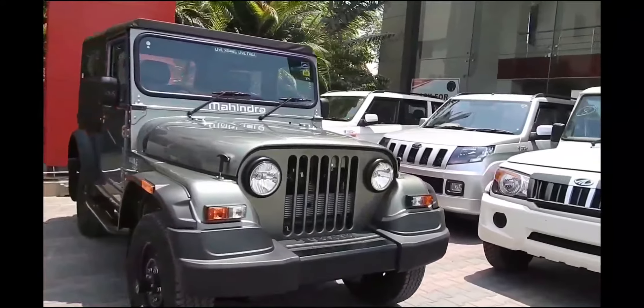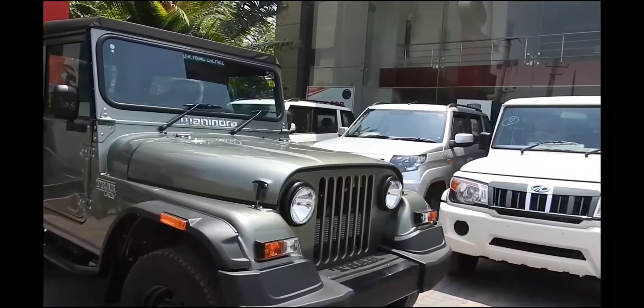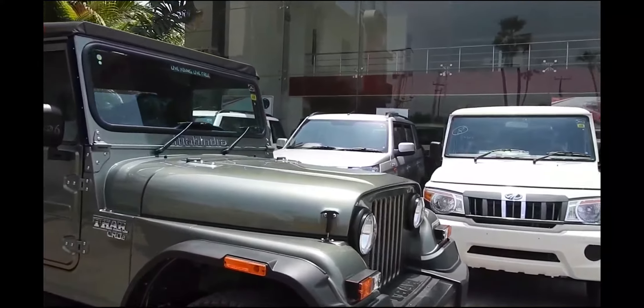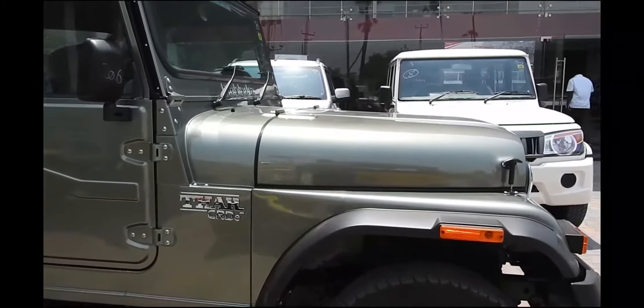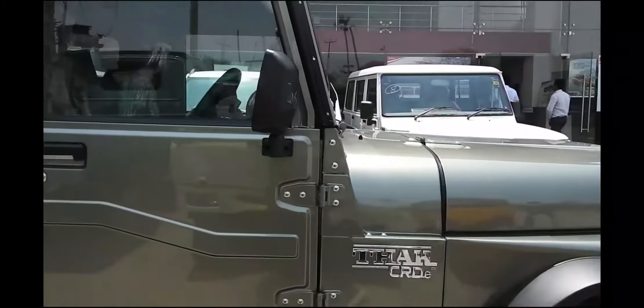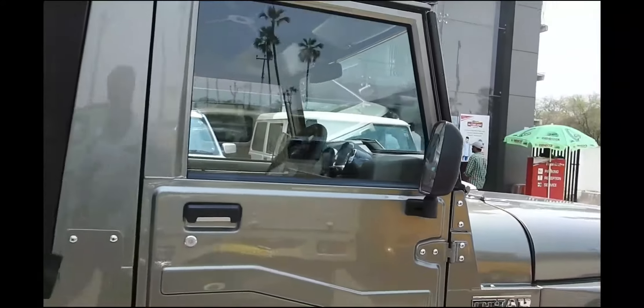Hello and welcome to Tech Gadgets. Today I'm going to show you the all-new 2018 Mahindra Thar. The Mahindra Thar is an off-roading capable SUV with aggressive styling, a refined and powerful engine, and four-wheel drive terrain and go-anywhere character.